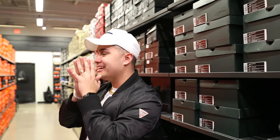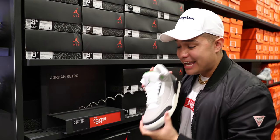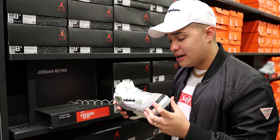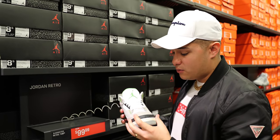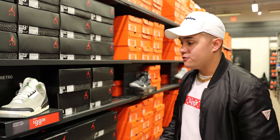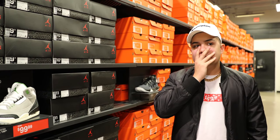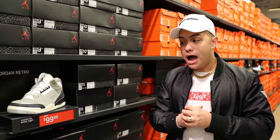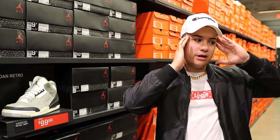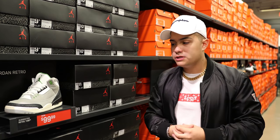I know you guys want to see Jordans — unfortunately all they got on the floor are these Air Jordan 3s for $99.99. The colorway is honestly pretty gross, it's not for me and it's not for everyone. I almost bought them to give away but it's just an ugly sneaker. Here's what we're gonna do — we're gonna go ask the Nike employee to see if they have some heat in the back.